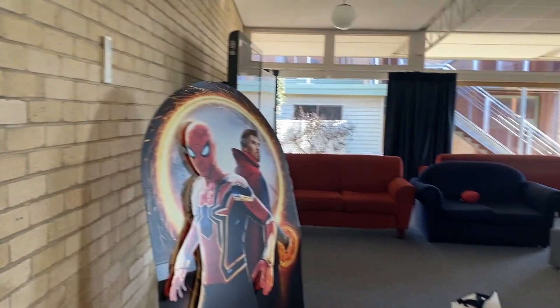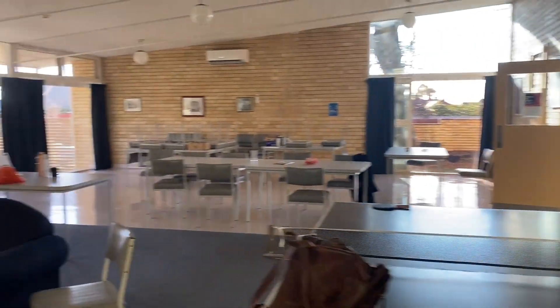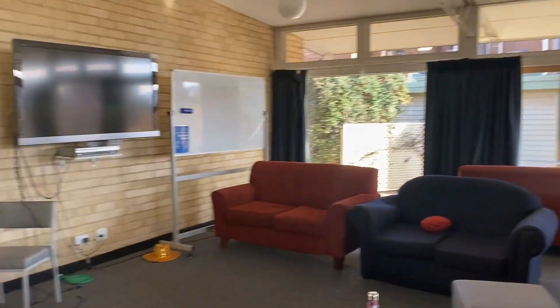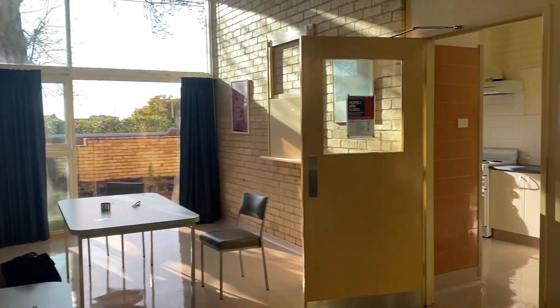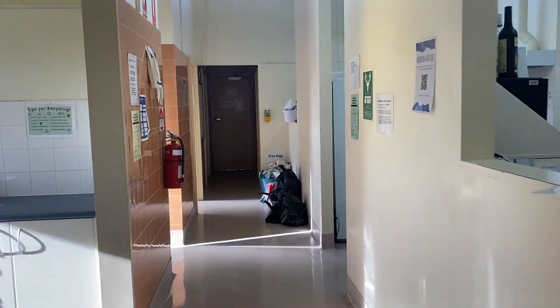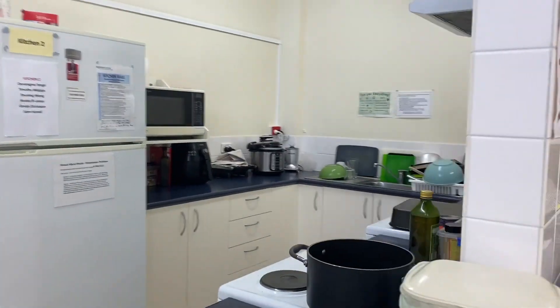So this is our common room. We normally sit here for dinner, enjoy, debrief after placement, have parties here sometimes. And this is the kitchen area — this is my kitchen.